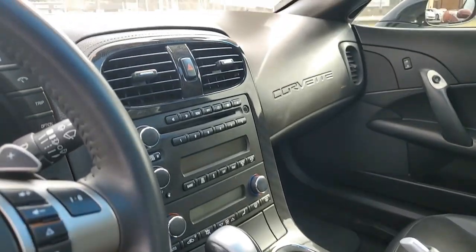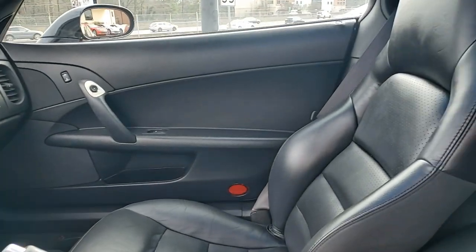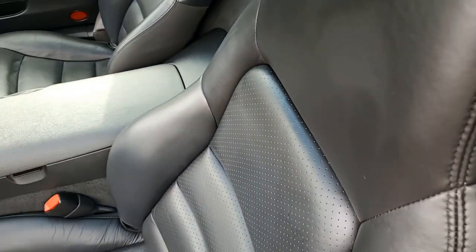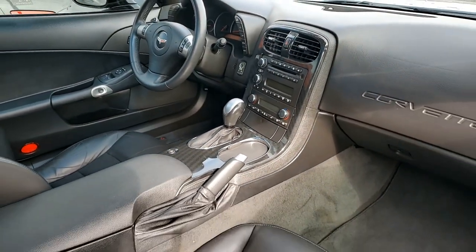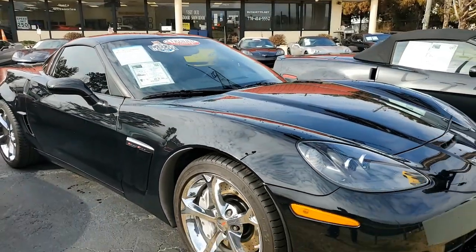The additions to this car include some window tint, a polished exhaust filler plate with C6 logo, and polished rear bumper fill-ins. This car is fully serviced and ready for you to take home today. Give one of our sales representatives a call at 770-414-5552. Remember, we always have 120 Corvettes in stock.